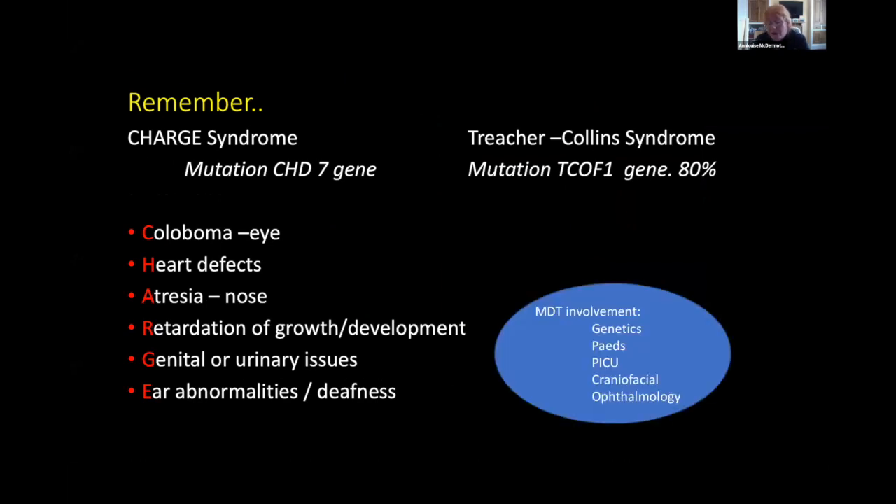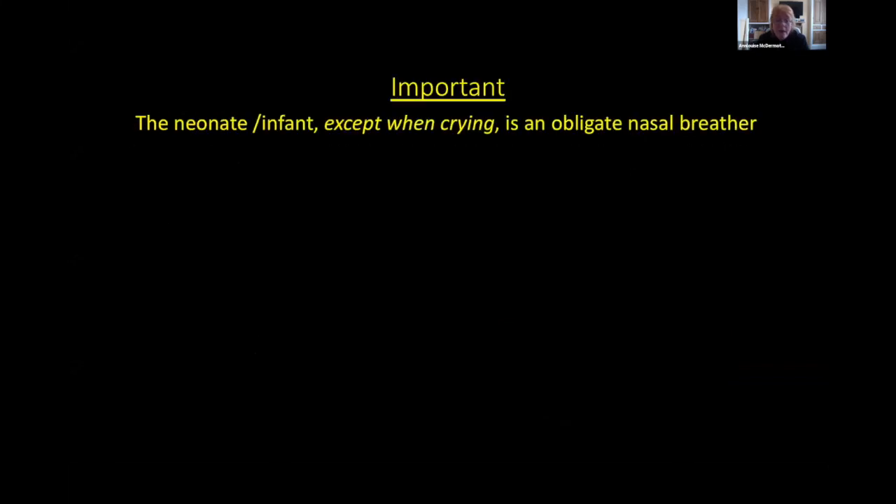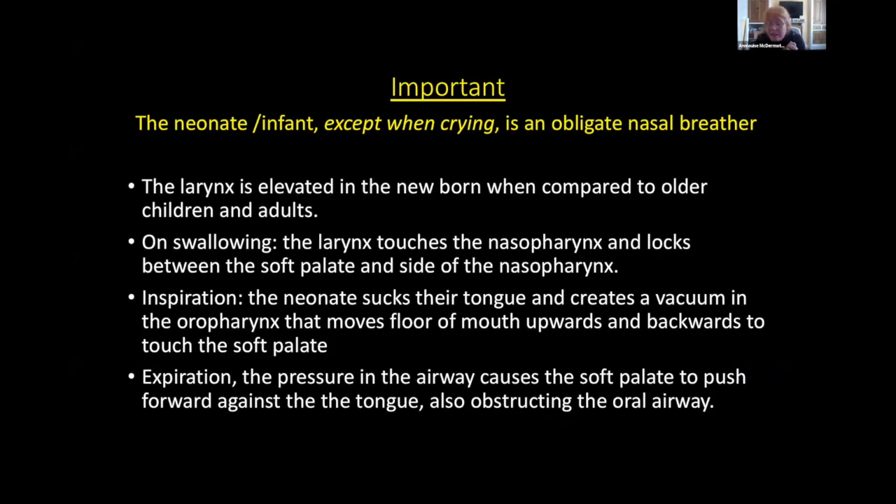What really matters for all these children is that this is a team specialty. You need genetics colleagues, pediatricians, intensivists, and craniofacial teams — the list is endless. These children require multiple specialties throughout childhood. The key clinical point is that neonates are obligate nasal breathers: when they try to swallow, the epiglottis comes forward and the larynx becomes lodged between the soft palate and nasopharynx, causing complete obstruction. They are totally reliant on their nose.